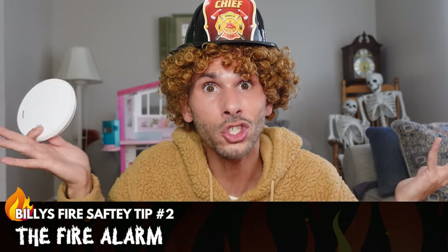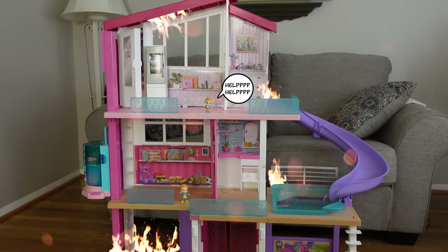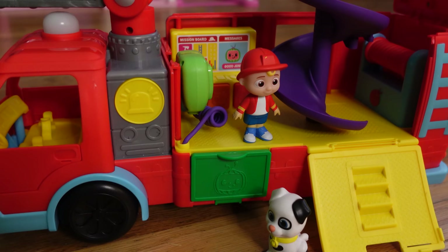At least we know it works! And it should wake us up if we're sleeping! Oh no — fire! Somebody call the fire department! We have a fire at the Barbie playhouse! We need all available units!